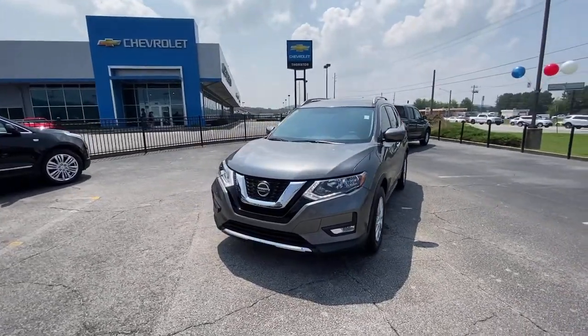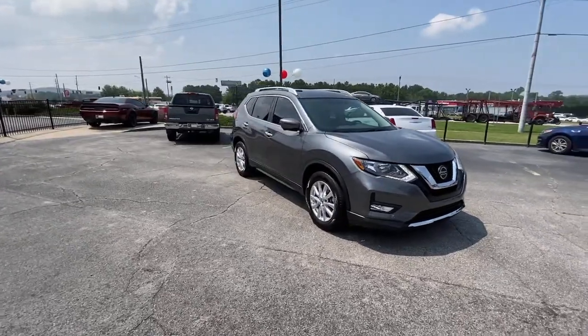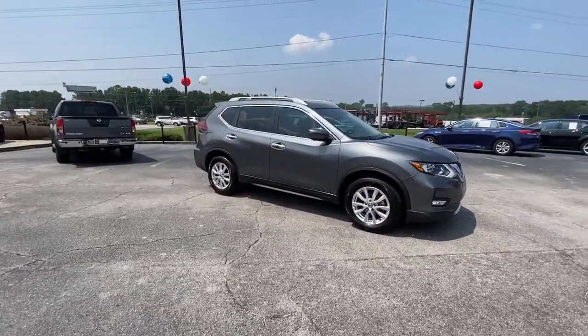You will be amazed by this. 2018 Nissan Rogue. This vehicle still has fewer than 40,000 miles on the clock, so it won't last long.